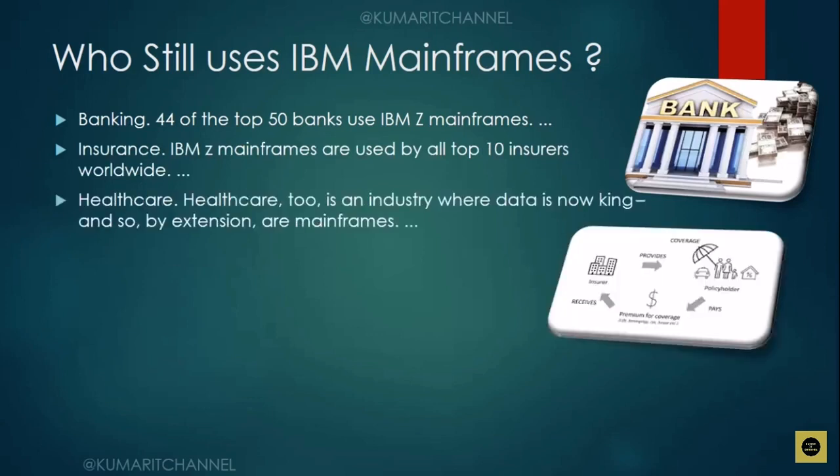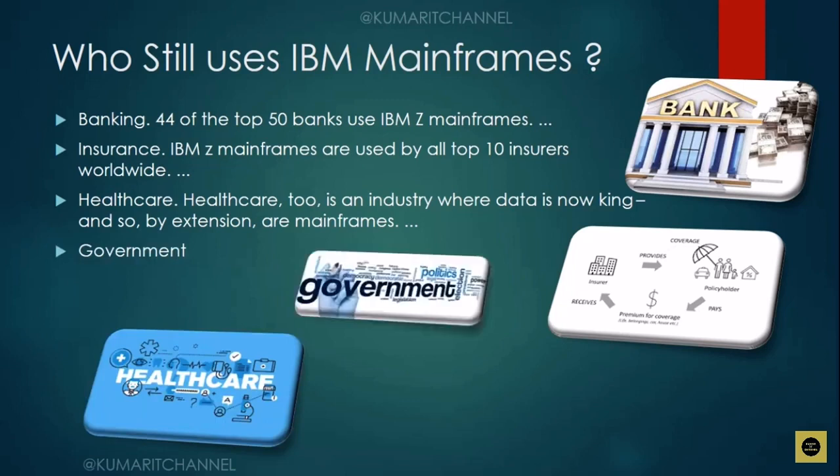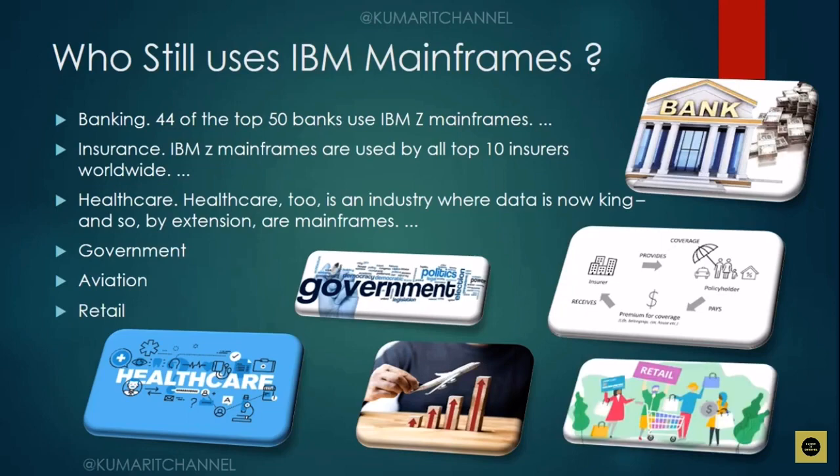Even in healthcare, data is processed on the mainframe and has been for ages. In government, especially in the United States, all government organizations still rely on mainframe. In aviation, flight reservations are handled through mainframes. And in the retail industry — for example, Walmart uses mainframes. So that covers the second question.